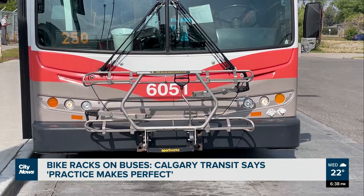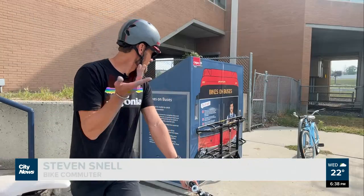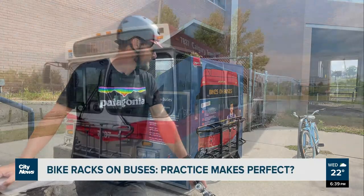For Calgary commuters, Stephen Snell says using the rack is as simple as riding a bike. It's actually surprisingly easy — it's easier than my rack on my car, for example. It's literally three steps.